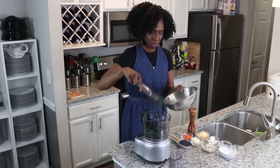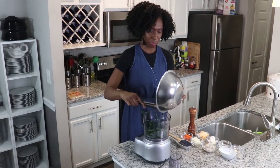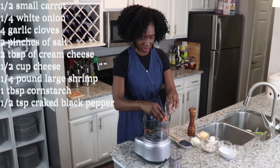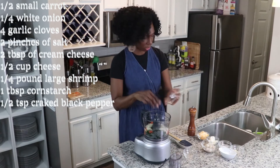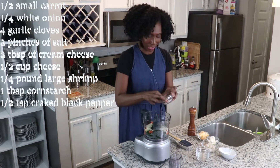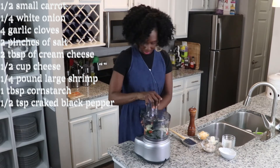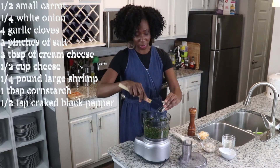I'm going to pop the greens into the food processor, and here's where we're going to do our seasoning. To this I have half of a small carrot, just rough chopped — we want to add texture to our filling. I have a quarter of a white onion, just rough chopped, and four small garlic cloves. I'm adding a good pinch of salt — actually two heaping pinches of salt. Now I'm going to go ahead and pulse this for a second.